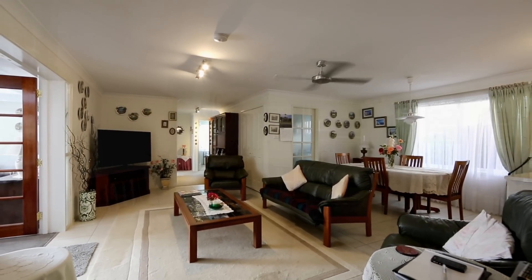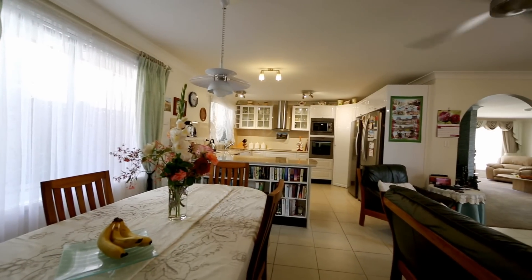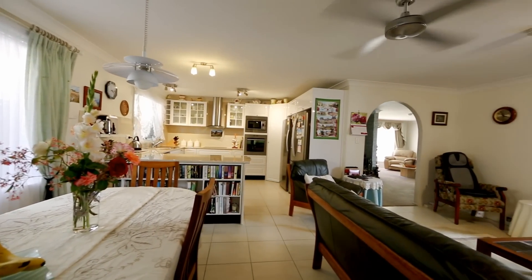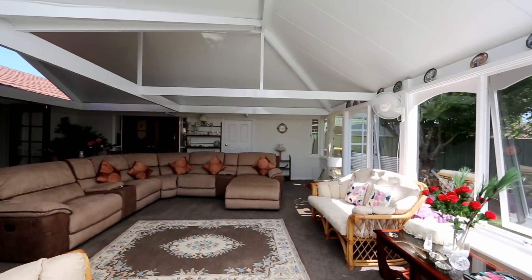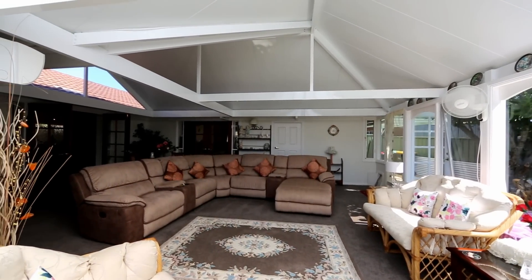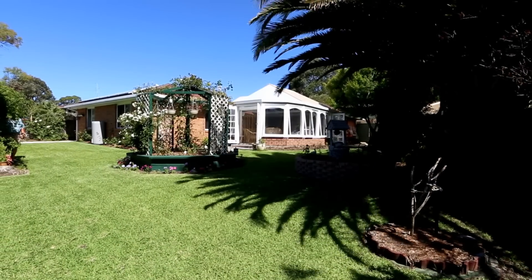There is no shortage of living space in this home. The kitchen is an absolute gem and is a highlight of the home. Enjoy the cosy open fire in your lounge room, catch a movie in the family room, or simply relax overlooking the landscaped gardens in the amazingly spacious conservatory.